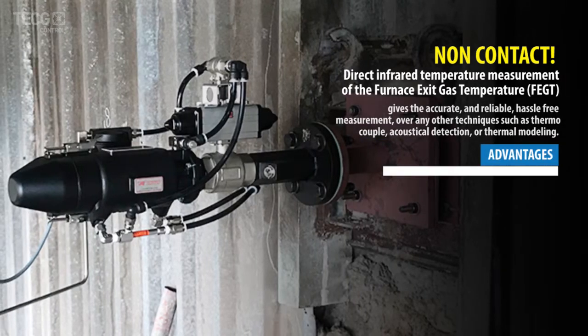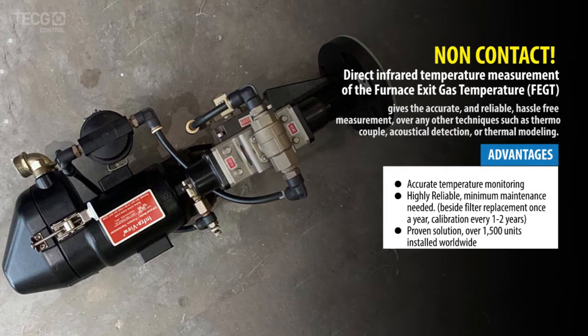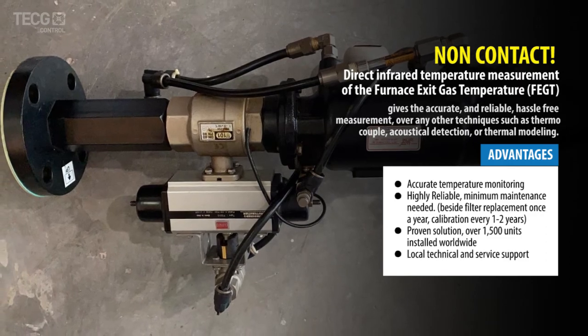Advantages: accurate temperature monitoring; highly reliable with minimum maintenance needed; proven solution — over 1,500 units installed worldwide; local technical and service support.